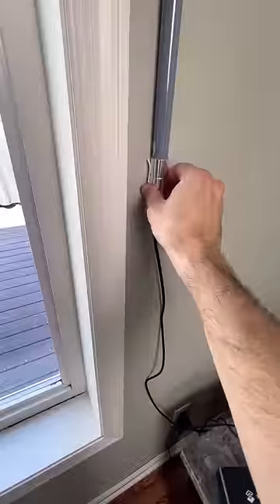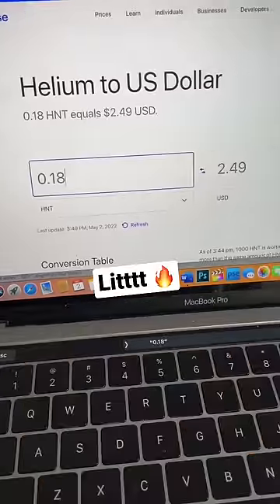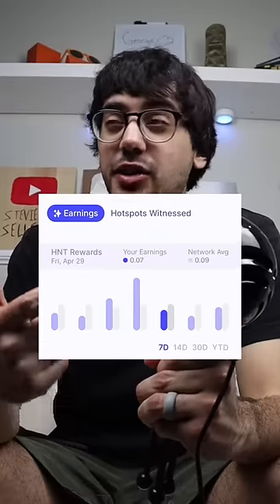Before recording this video, my antenna was mounted on the wall right next to this window, and it's been that way for about a month. So let's look at our past 30-day earnings. As you can see, there were a lot of ups and downs. There were days where I earned 0.18 HNT, or about $2.50, and then there were days that were much lower. On average though, we're bringing in close to 0.08 HNT, or about a buck a day right now.